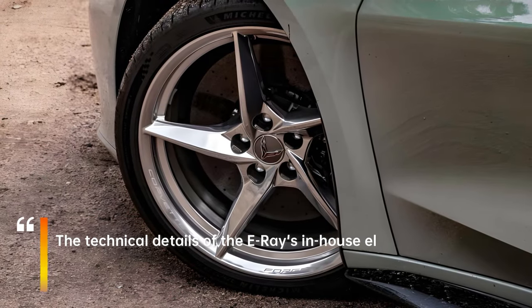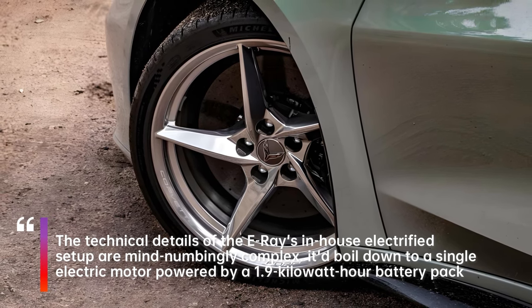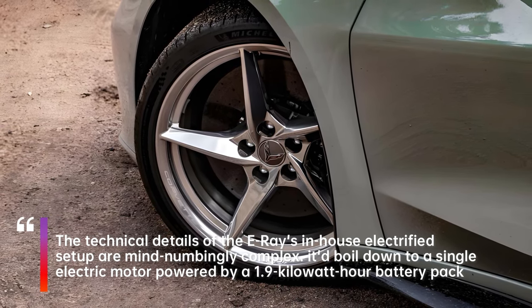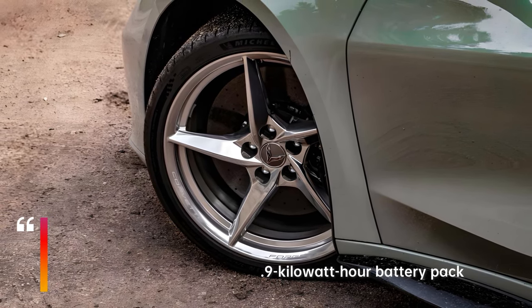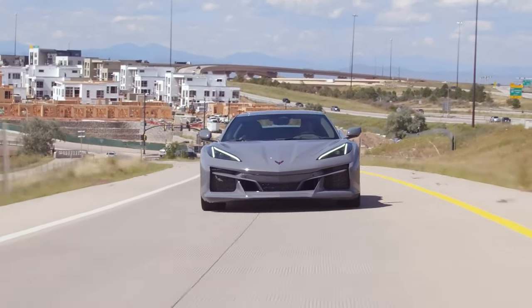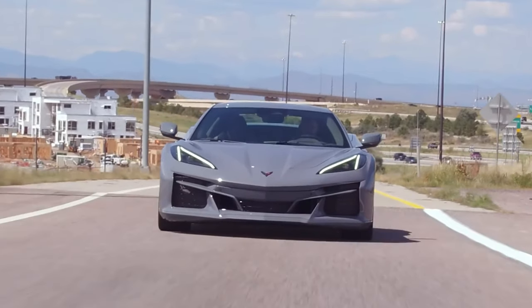Typically, this type of altitude has a major effect on vehicles. Rough numbers suggest your standard combustion engine loses about 3% of its power for every 1,000 feet of elevation gained, which would mean pretty significant losses for naturally aspirated engines this high in the Rockies.